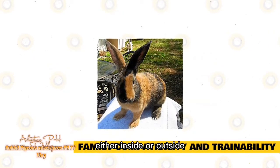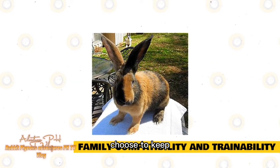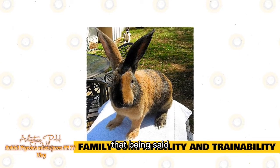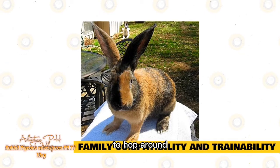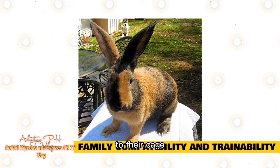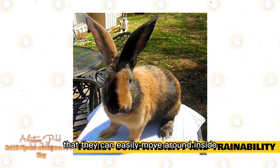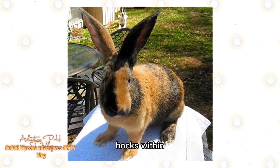You can choose to keep your Harlequin either inside or outside. As a larger rabbit, many owners choose to keep their Harlequin outside because this provides more space. That being said, they can also live a happy life as house rabbits if they have enough room to hop around and are not confined to their cage. Their hutch should always be large enough that they can easily move around inside. Try to stay away from hutches with wire floors, as these can cause sore hocks.